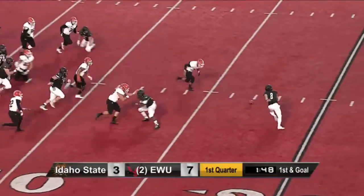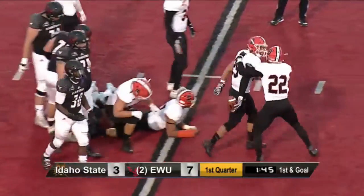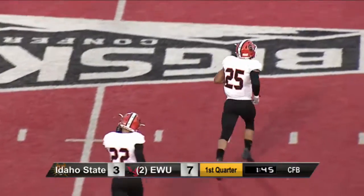Bad snap. Yeah, it went right through Gabru's hands, and it's going to be recovered by Idaho State — the second turnover of this game, recovered by Joe Martin, number 25.